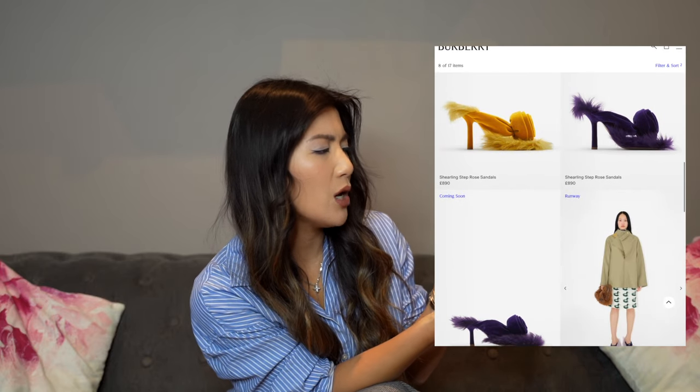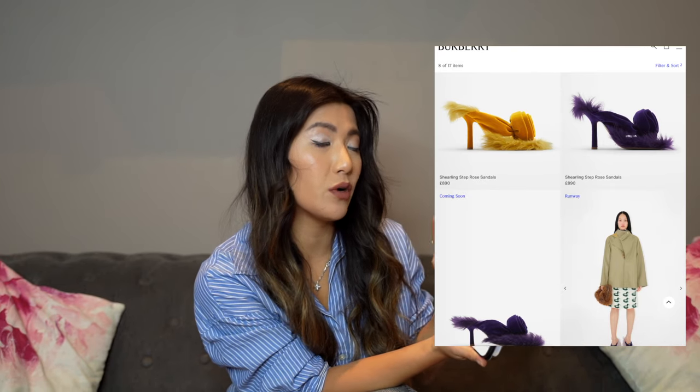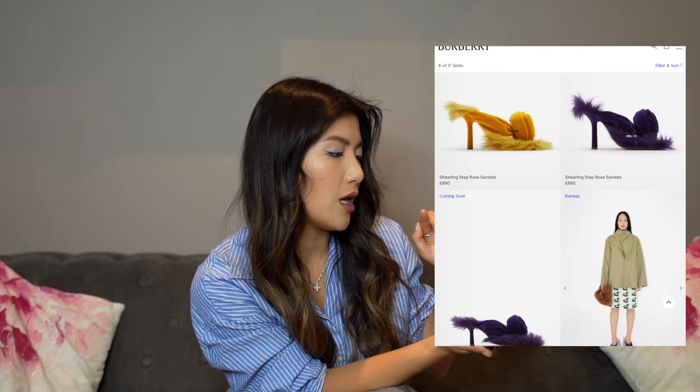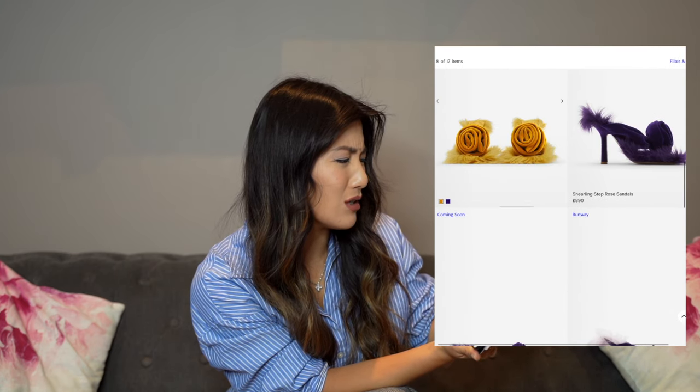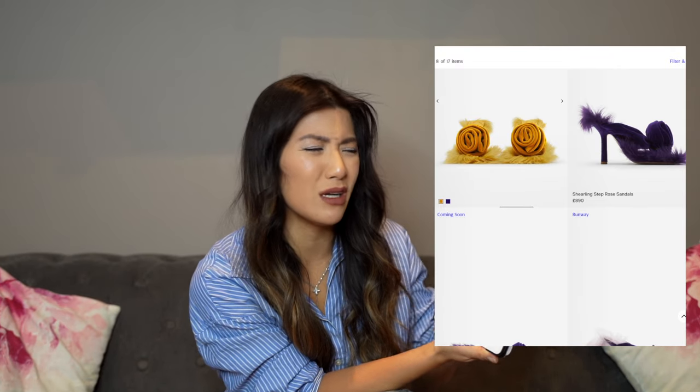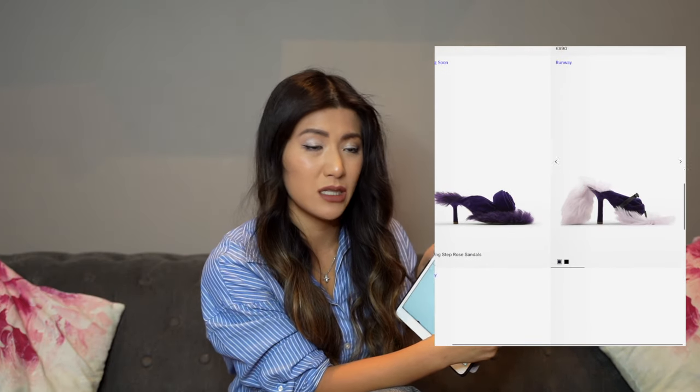Now let's move on to our next brand, also starting with B — it's Burberry. You know the classic Burberry trench, you think of their scarves, but would you think of a furry sandal? There are quite a few of them so it wouldn't be fair to just pick one. Starting with these shearling step rose sandals — they have a little rose on them and fur on the rest of it. That just looks awful. It looks like Marie Kondo socks with one of those floor-cleaner brush things. That looks like the Lorax's moustache — like somebody skinned him alive and put him on a shoe. It doesn't look better from the back, and you can also get it in purple.